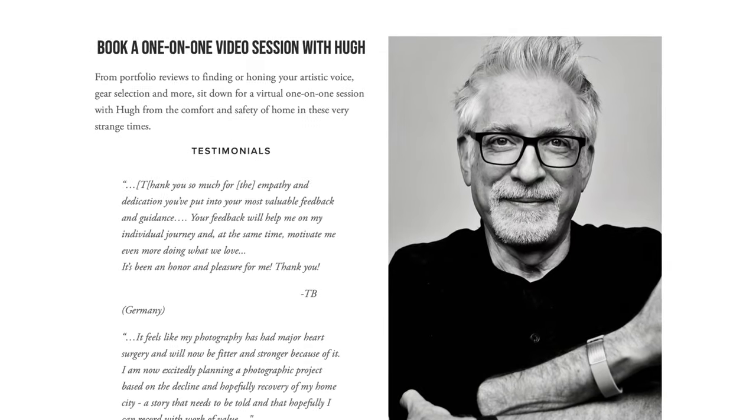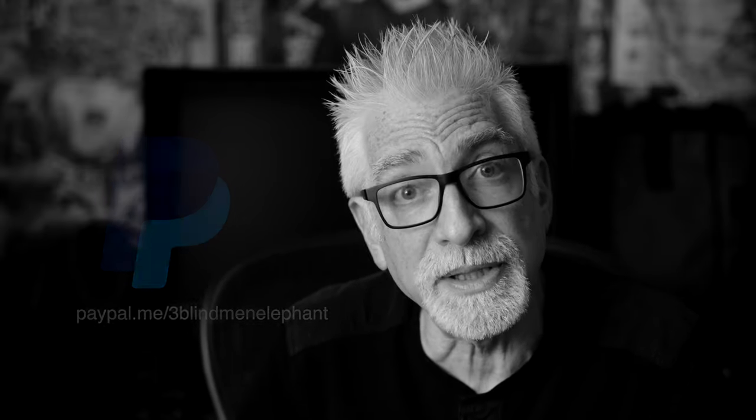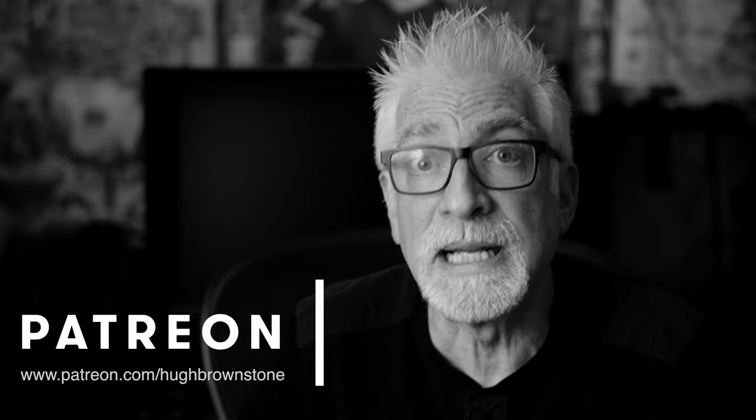If you like what you've seen here today, please give a thumbs up and subscribe to the channel. Join the conversation in the comments section below — this is an exceptional audience. If you'd like help with a portfolio review, gear selection, or finding or honing your artistic voice, sign up for a one-on-one mentoring video call via Zoom at 3bmep.com/booking. Please consider supporting our work by using the no-cost-to-you affiliate links down below, sending us coffee money via PayPal, or most especially joining us on Patreon — links down below as well. However you choose to support us, as always, we thank you for it.